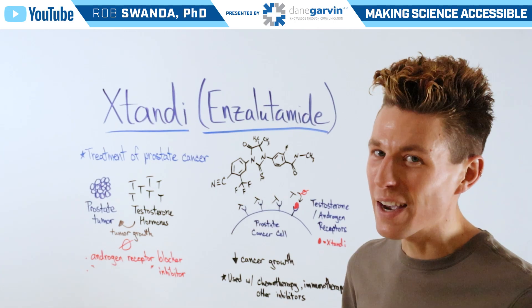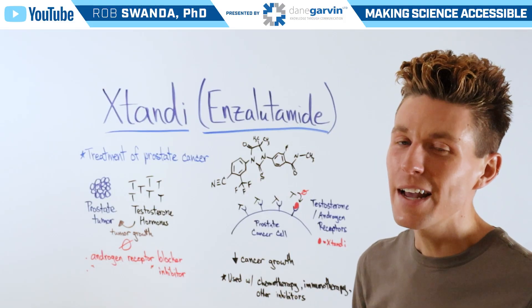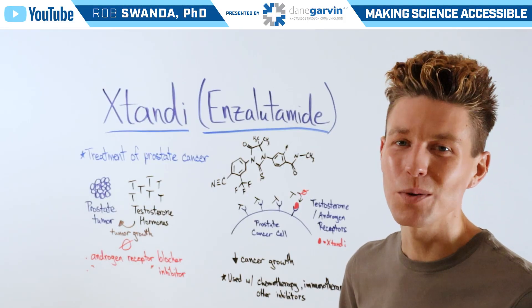Make sure to check out the other videos on my channel related to prostate cancer and stay connected with Dane Garvin.